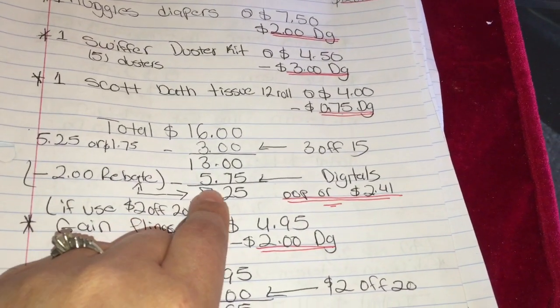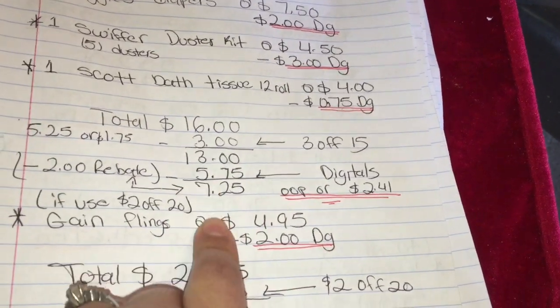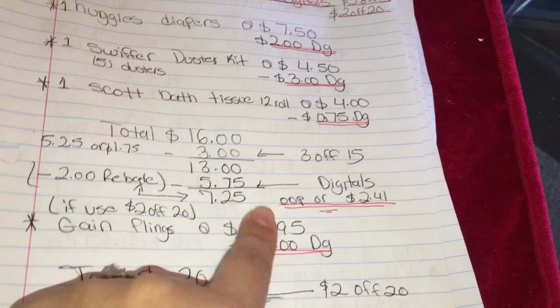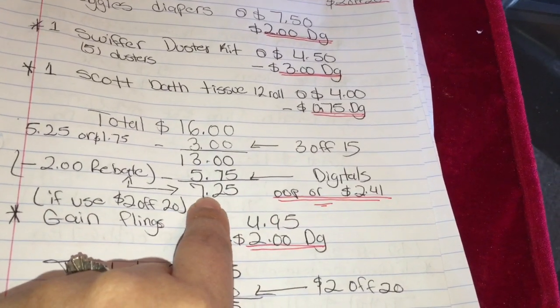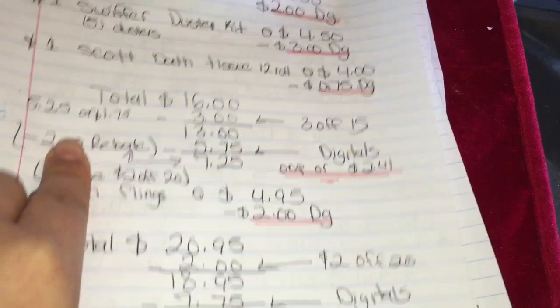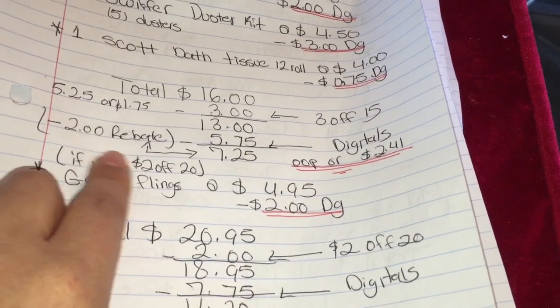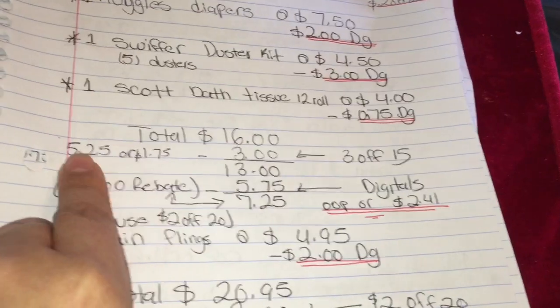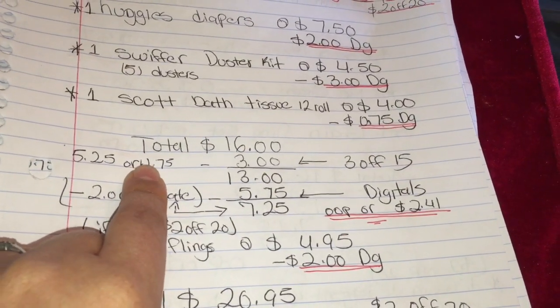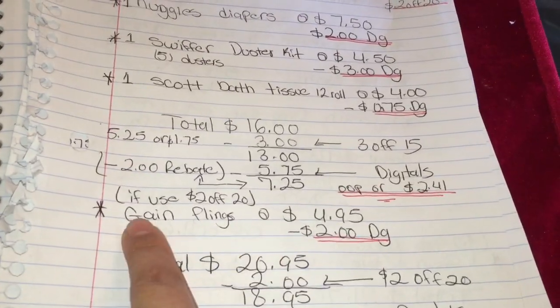Menos el cupón de tres en quince, su total va a bajar a trece dólares. Menos sus cupones — aquí es donde va a poner su número de teléfono para que sus cupones digitales se descuenten, que van a ser cinco con setenta y cinco. Su total va a quedar a pagar siete con veinticinco. Después va a subir su recibo a Ibotta y Checkout 51 para recibir un reembolso de dos dólares en cada aplicación. Su total después del reembolso va a ser solamente cinco veinticinco, o solamente un dólar con setenta y cinco centavos cada producto.